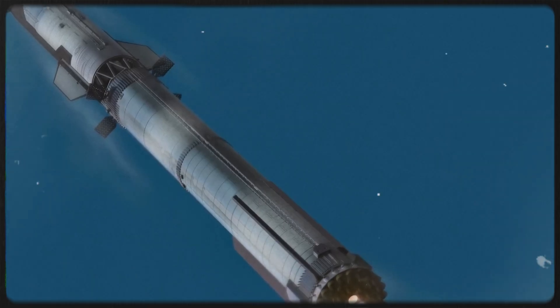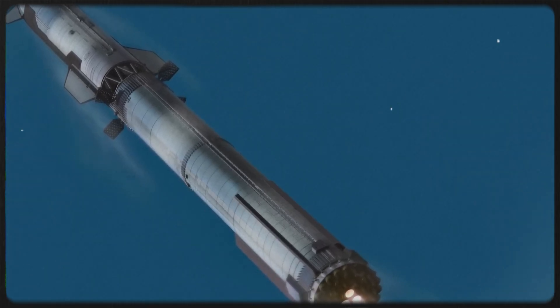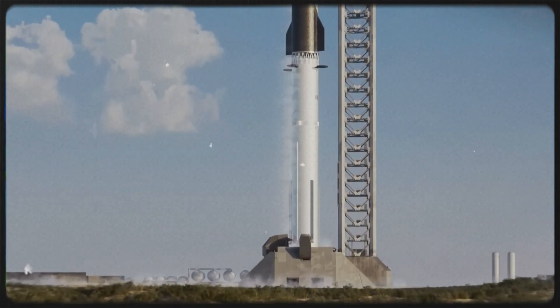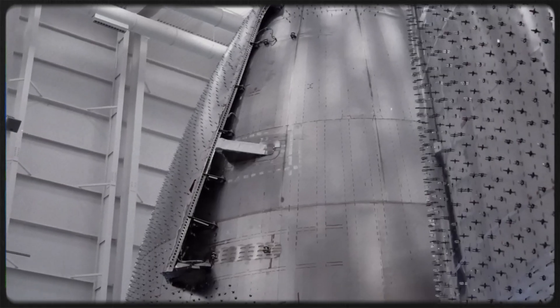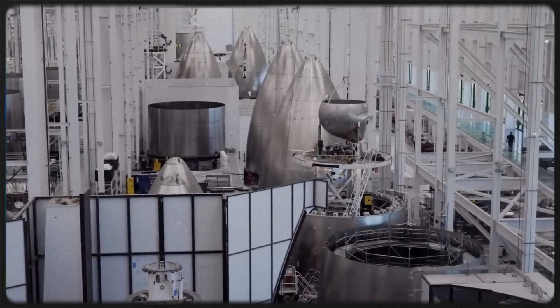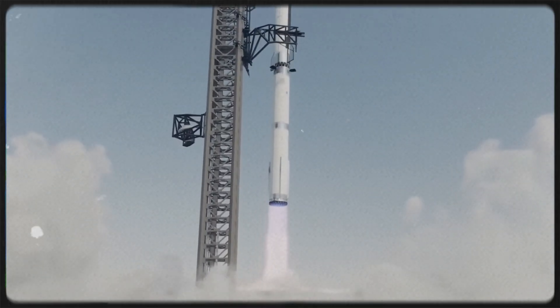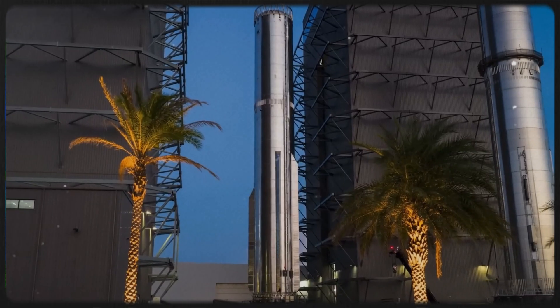while undeniably a setback, happened at a critical moment as SpaceX continues to push the program at an unprecedented pace. But for engineers, analysts, and dedicated Starship watchers, it also delivered something incredibly rare — the first truly clear look inside the newest Super Heavy booster.